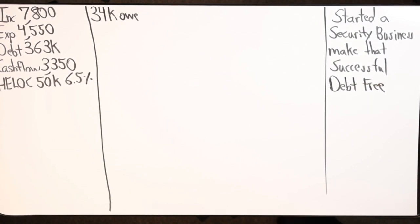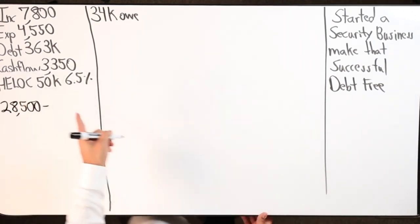Navy Federal also does a checking line of credit which functions pretty much just like a personal line of credit, and Navy Federal also has some pretty decent credit card offers as well. Something to keep an eye out for all of those watching who still have not acquired a line of credit or any type of debt tool. So going back to his debts: